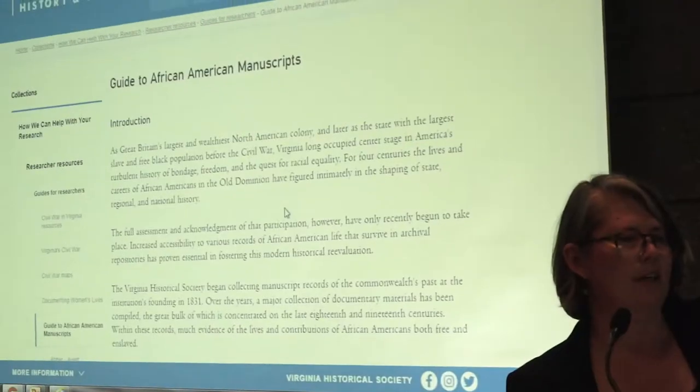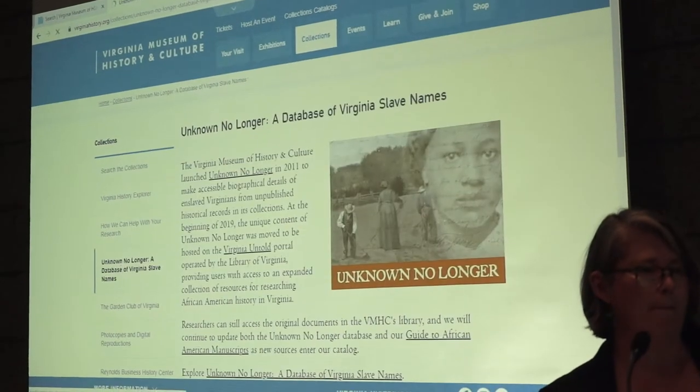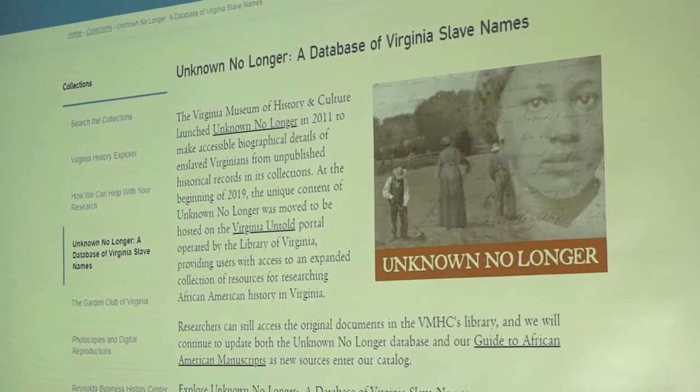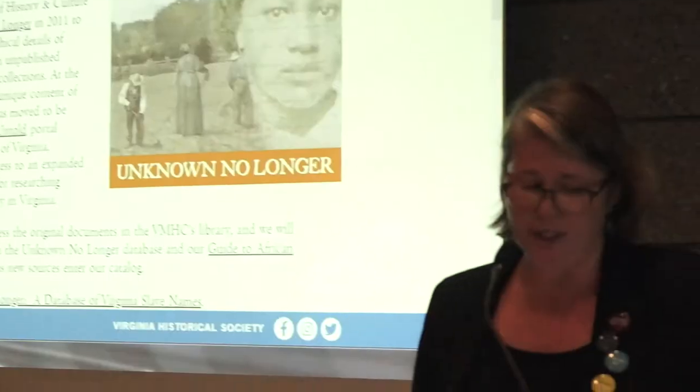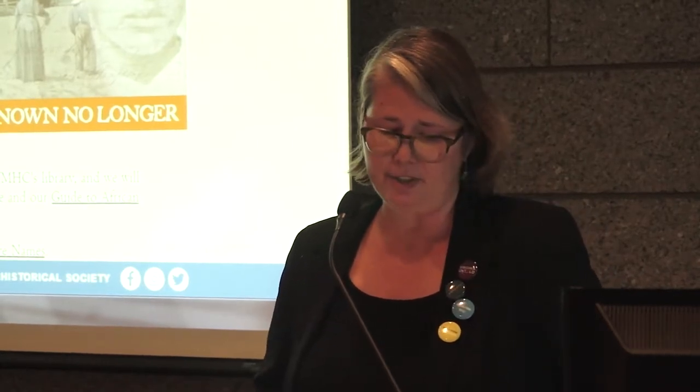In 2011, with a grant from Dominion — which also helped the Library of Virginia with Virginia Untold — we got to Unknown No Longer, and began digitizing manuscripts. In 2011, we started digitizing documents referenced in our guide to African American manuscripts and making them accessible to the public in a way that hadn't been possible before. Within these documents are numerous accounts that collectively help tell the stories of African Americans who lived in Virginia over the centuries.